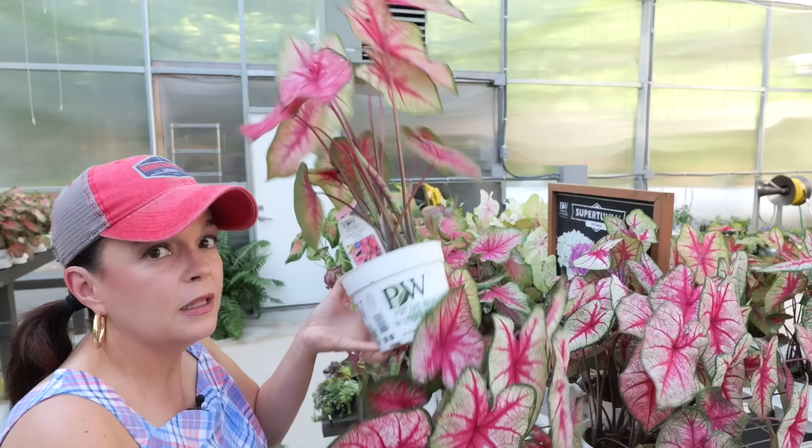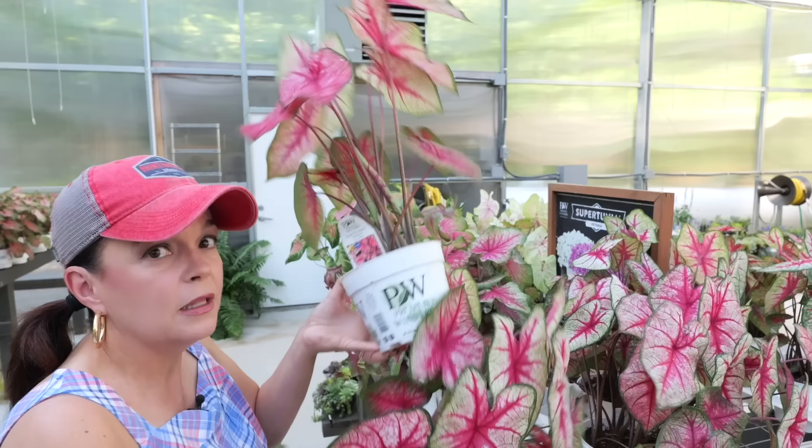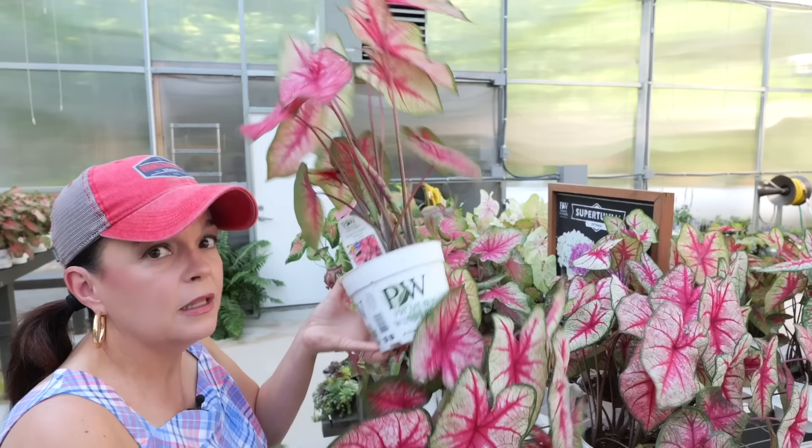This is new this year from Proven Winners — it's called Angel Wings, common name sea cabbage. It's a foliage-only plant, 12 to 13 inches tall, and it spreads wide so it's great for containers. There was a supply issue in spring, but it's ready now — better late than never!